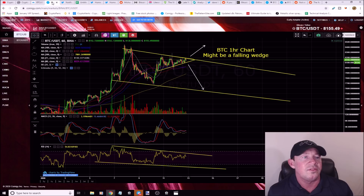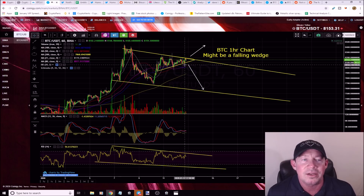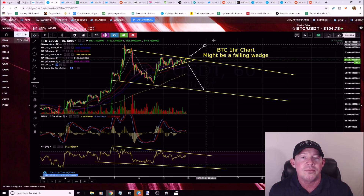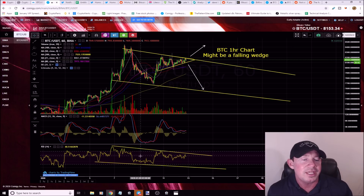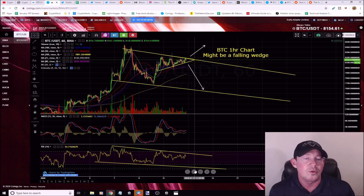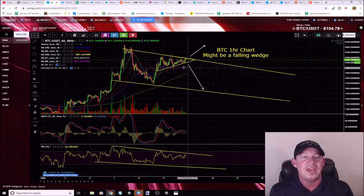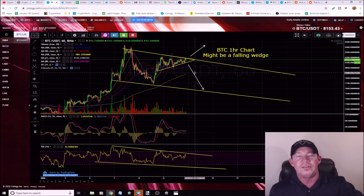On the one-hour chart there's a bullish pennant right here — a pattern inside a pattern. This could break higher and be the catalyst for a breakout to the upside. Down on the RSI there's definitely room for a move lower, same as the falling wedge on the price action. We found confluence: the same pattern on the RSI as well as the price action.